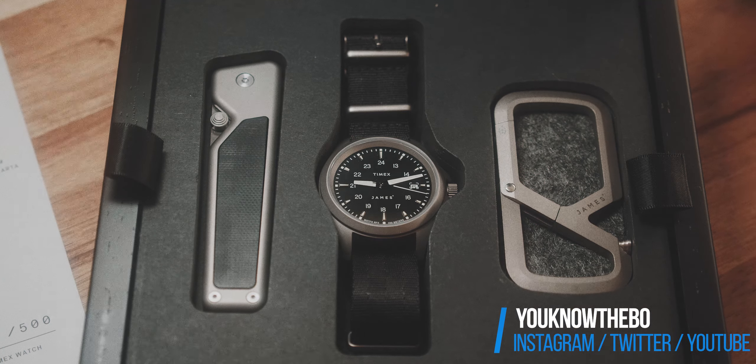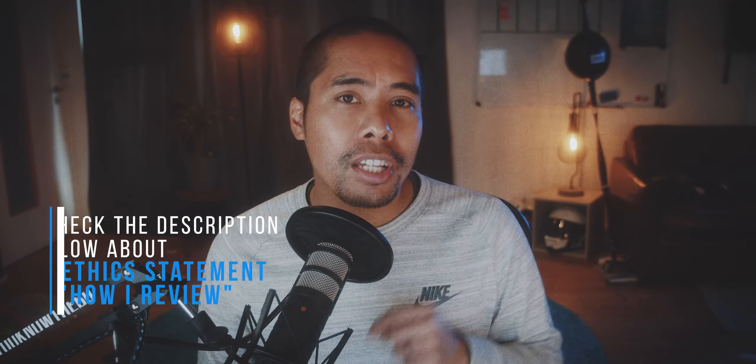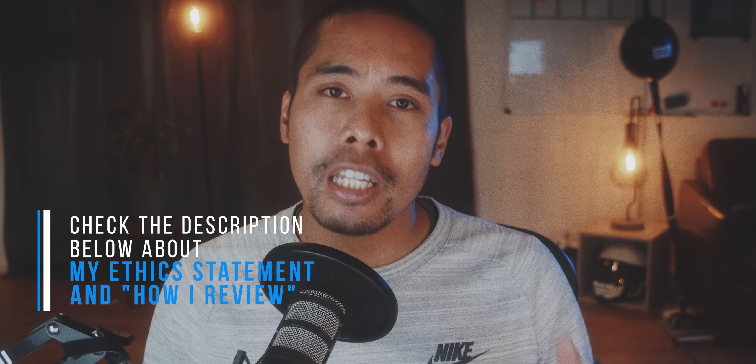Before we start the video, I need to tell you that James Brent sent me the slim limited edition box for free. But like all my videos, all my opinions are my own and you can see my ethics statement in the description below. Furthermore, James Brent sees this video the first time just like you here on YouTube.